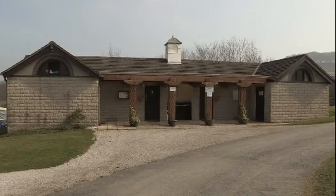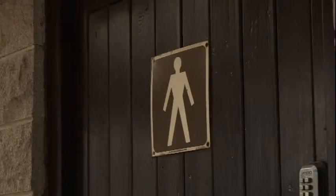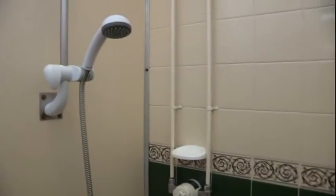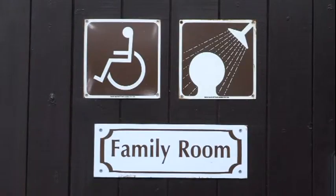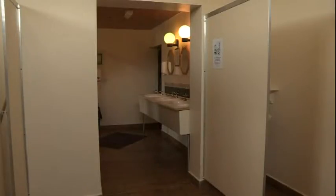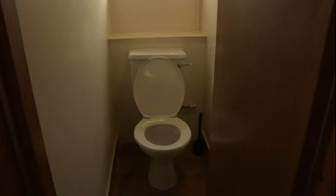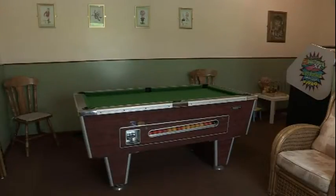We have two toilet blocks — one for the campers and one for this area of the park with the electric. We have ladies and gents with free showers, nice hot water, and we also have a family room. Sometimes if people want to shower together, no giggling though — we'll know! We also have a baby room with a proper baby's bath in the sink, a laundry room, and a games room.